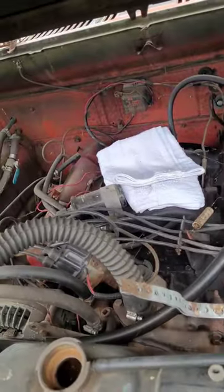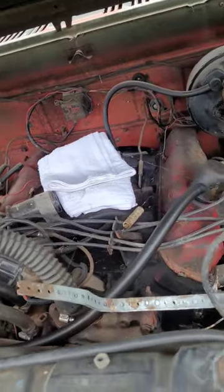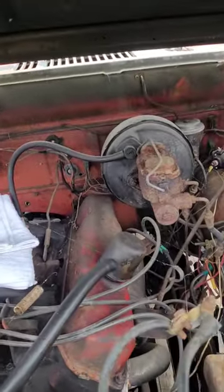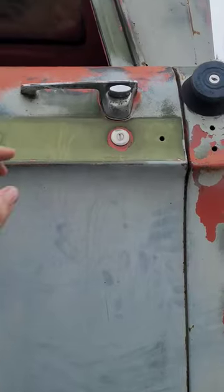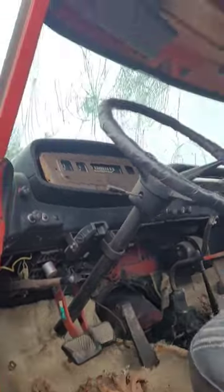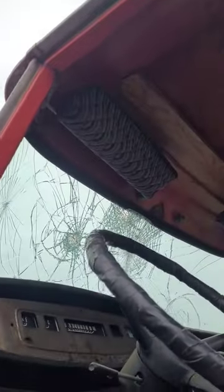This thing is sweet and equipped with the 383. Somebody's put a 4-barrel manifold on it, and it's got power brakes. She's also got a custom interior with carpet, yes, and very cool sun visors.